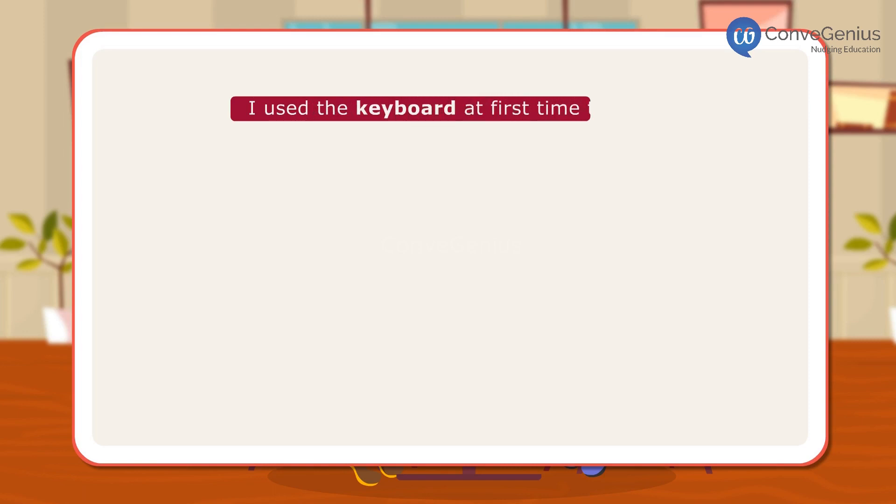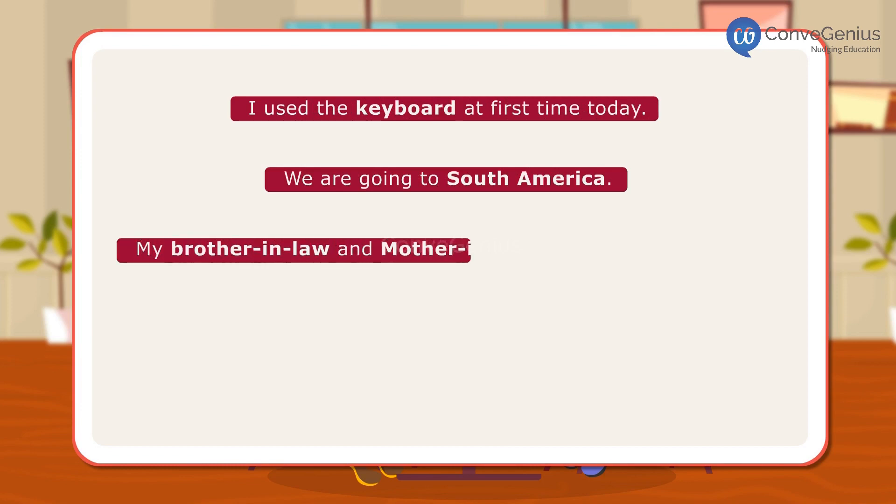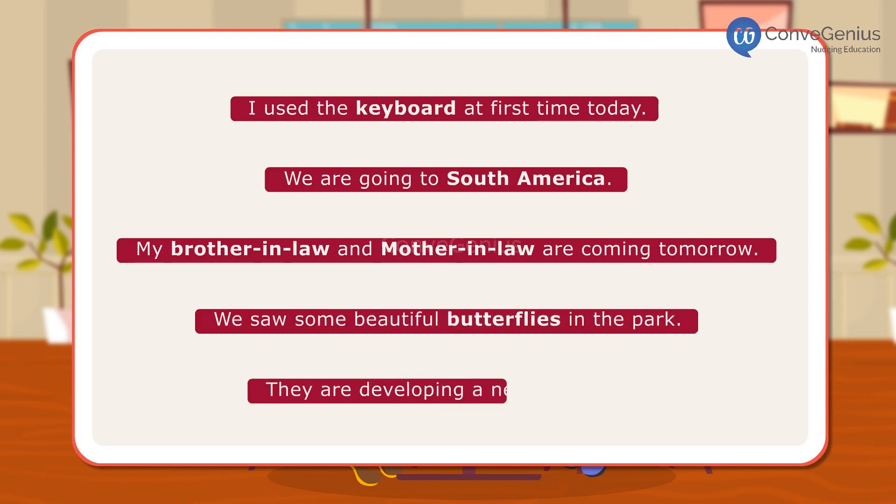Let us look at a few sentences. I used the keyboard for the first time today. We are going to South America. My brother-in-law and mother-in-law are coming tomorrow. We saw some beautiful butterflies in the park. They are developing a new website.